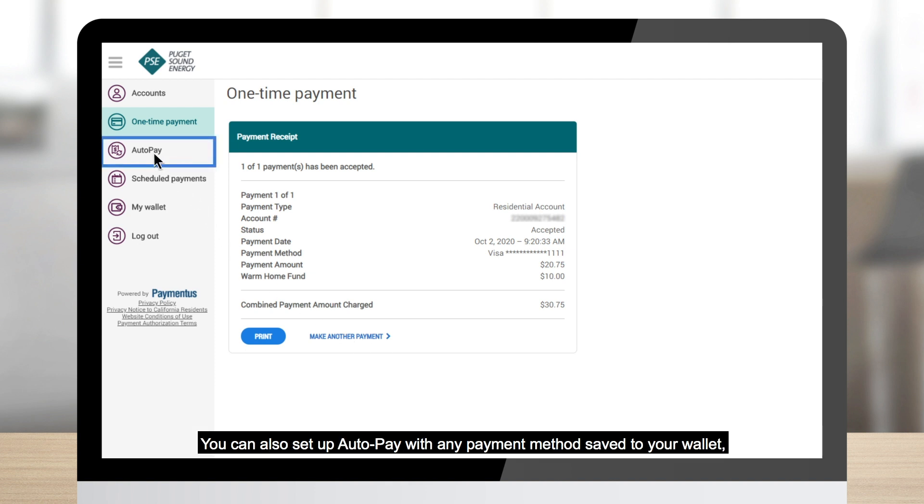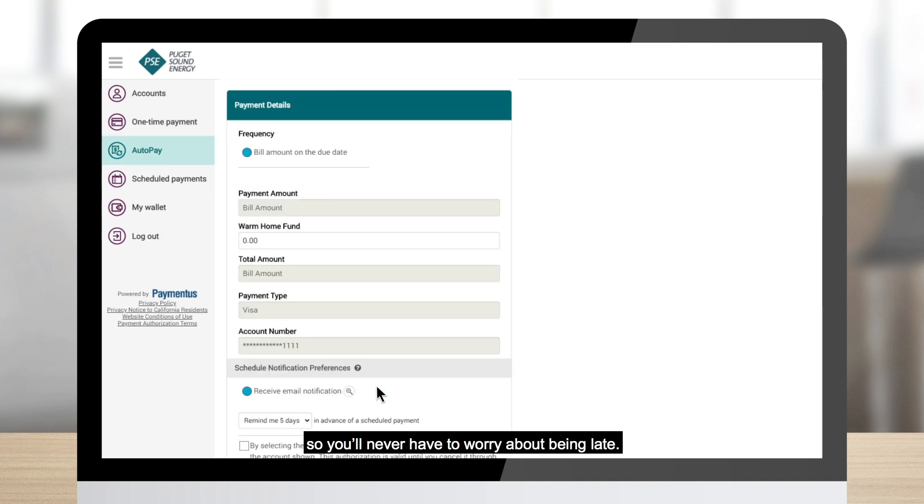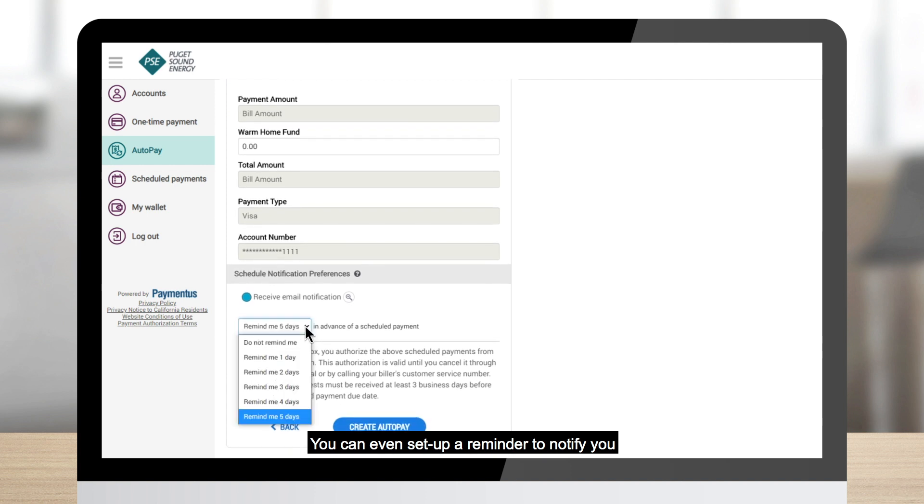You can also set up autopay with any payment method saved to your wallet, so you'll never have to worry about being late. You can even set up a reminder to notify you when your next payment date is coming up.